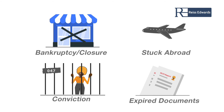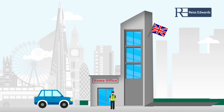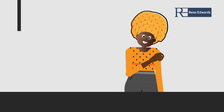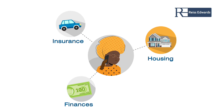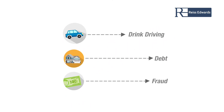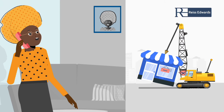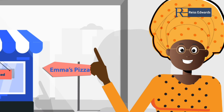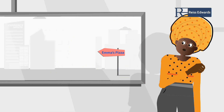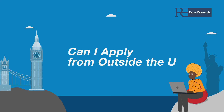What happens if my circumstances change? This will depend on what has changed and when it changed. If you lodge your visa application and at the date of submission you met the requirements, your application will be considered in line with the circumstances at that date. However, if you are convicted of a criminal offence, we recommend you speak to your immigration advisor about the impact this may have on your right to remain. If you do not intend to operate your business further, speak to your immigration advisor before making any conclusive decisions, as this may result in your visa no longer being valid, and if you cannot prove you are operating your business in line with the requirements, your visa may be refused and a year ban placed on your return.